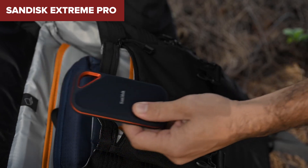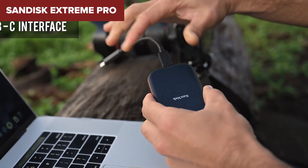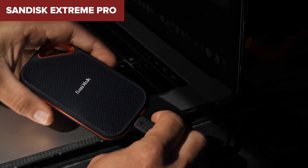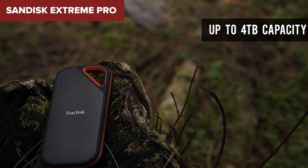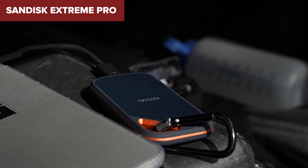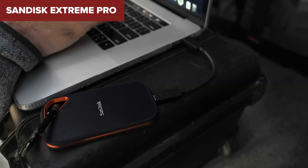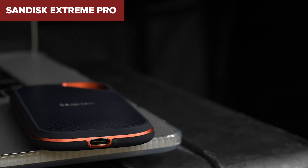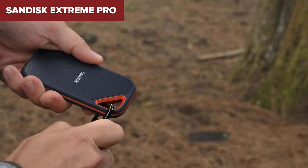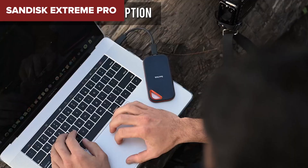On the flip side, while it's a great all-around performer, it does have some minor drawbacks. For example, there's no power light indicator, which can be frustrating if you're not sure whether the drive is active. Also, some users report occasional stability issues when transferring very large files over time, though these tend to be rare. If you need a massive, reliable, and secure external SSD, the Extreme Pro should definitely be on your radar. It's perfect for anyone who needs fast speeds, plenty of storage, and top-tier encryption. But if you need something more compact or worry about the occasional file transfer hiccup, you might want to check out the top option.